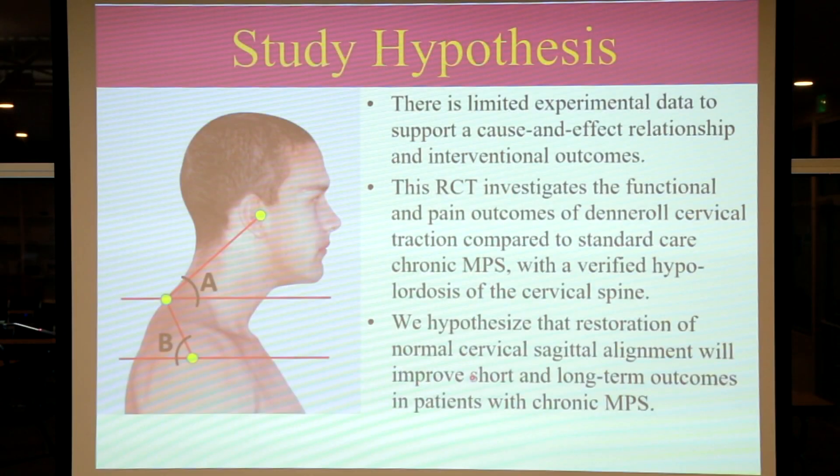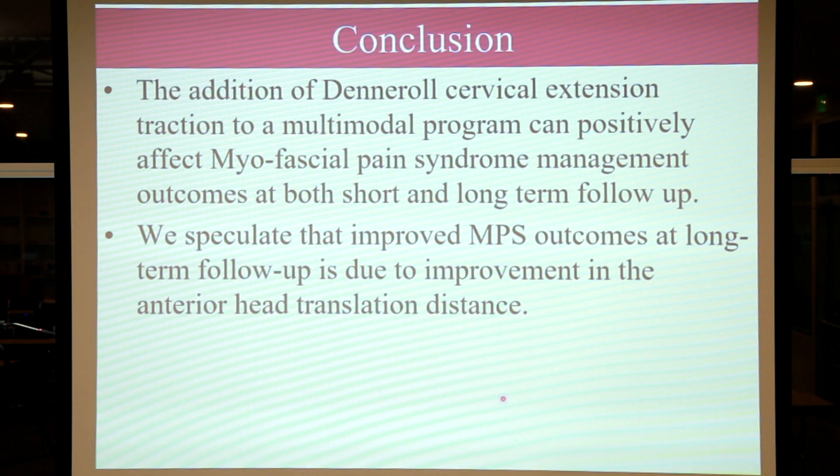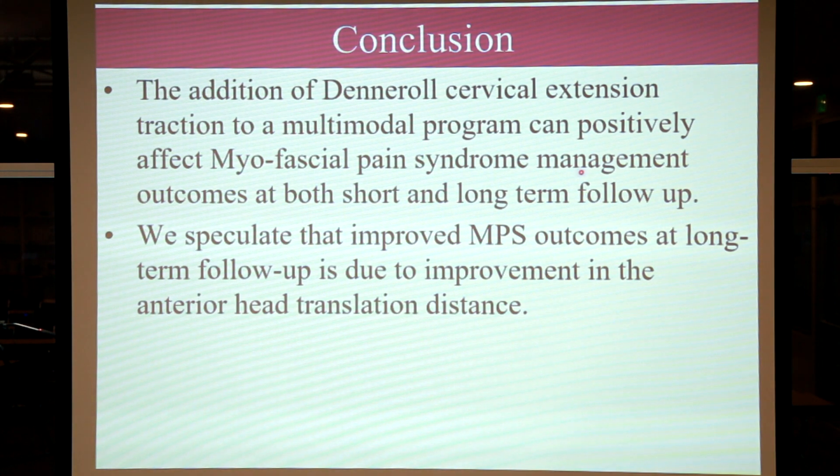All subjects had to have chronic myofascial pain symptoms, reduced range of motion, and be a candidate for the Denneroll. We hypothesized that restoration of the normal curve and head posture would improve outcomes at short and long-term follow-up in patients with chronic myofascial pain syndrome. Lo and behold, the group that got the Denneroll had the best short-term and long-term outcomes in several measurements — neck pain and disability. We also measured pain pressure threshold using algometry: how much pressure can we put on muscles before the patient says it hurts? People that got the Denneroll could tolerate a lot more pressure before pain was elicited at long-term follow-up, whereas people that did not get the Denneroll still experienced a lot of pain with slight pressure.